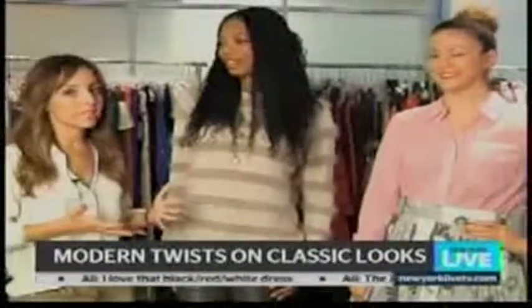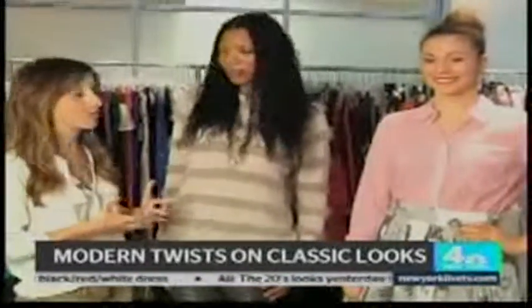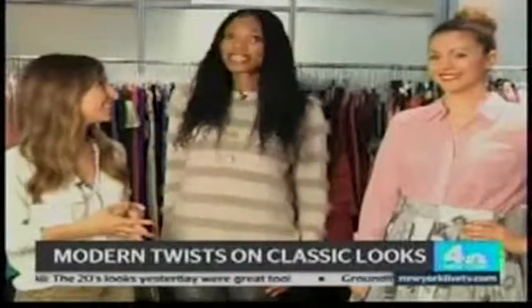Lindsay, thank you so much for showing us how to really update all of these classics that are already in our closet. I cannot wait for spring — me too!